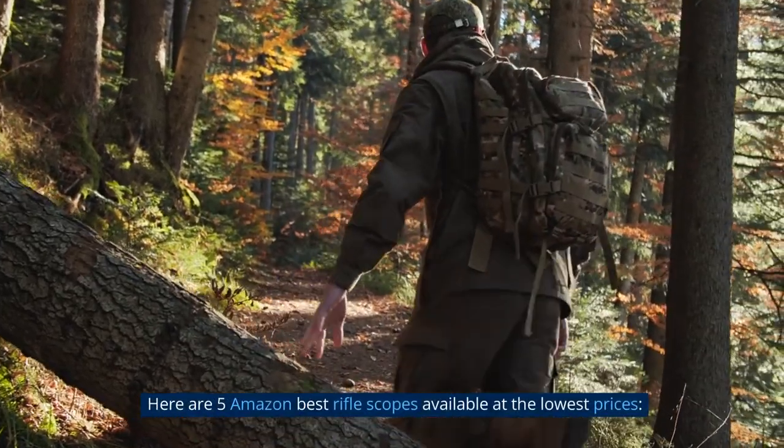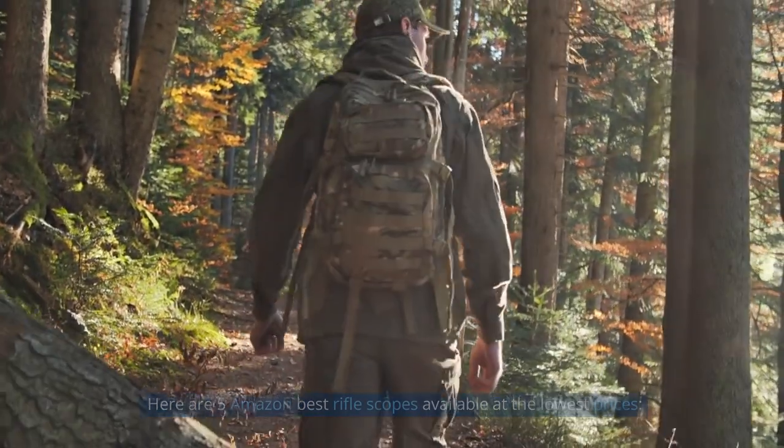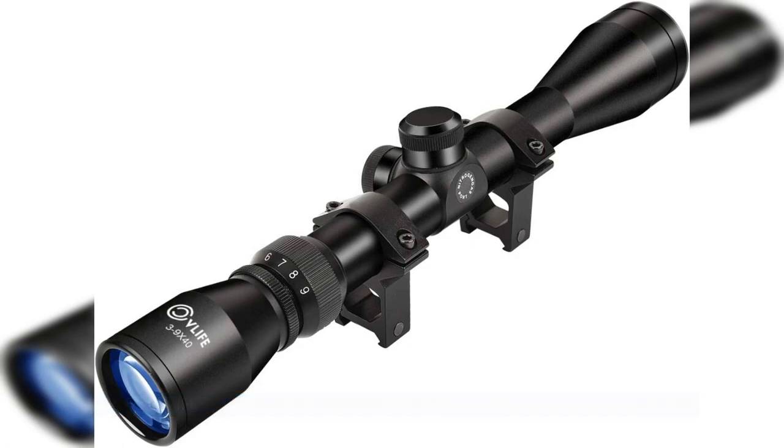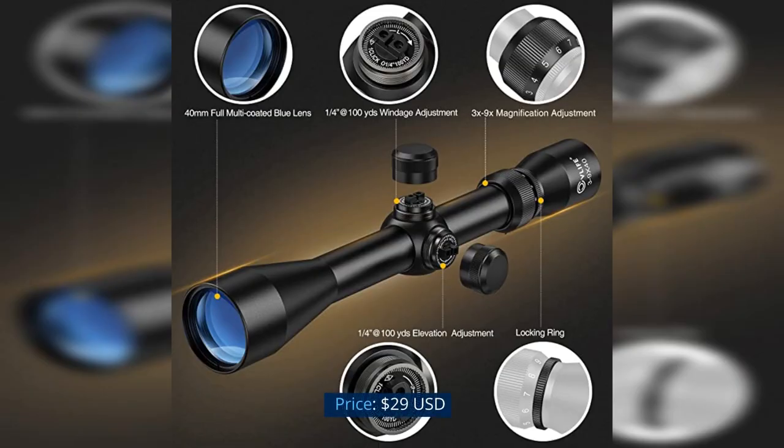Here are 5 Amazon Best Riflescopes Available at the Lowest Prices. Number 5: CV Life 3-9x40 Optics R4 Reticle Crosshair Scope with 20mm Free Mounts. Price: $29 USD.